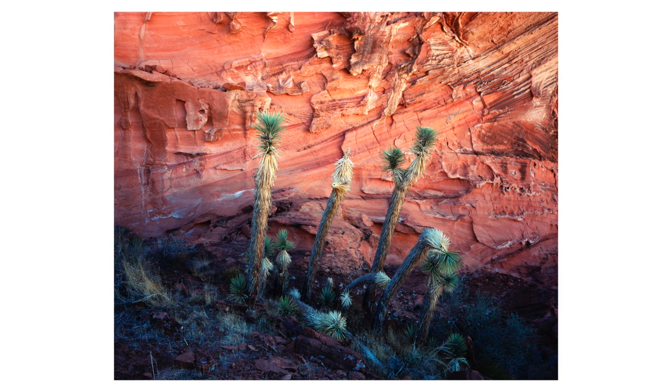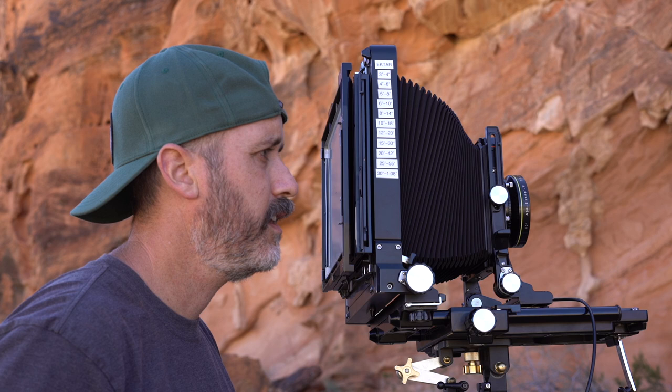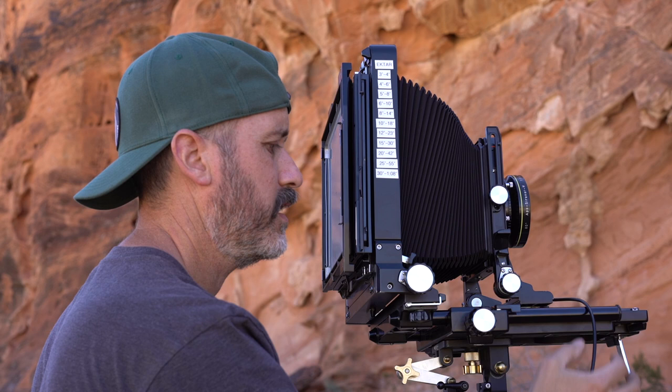Everything's nice and calm now. This is going to be a half second exposure on Kodak Ektar. That's the first scene done.